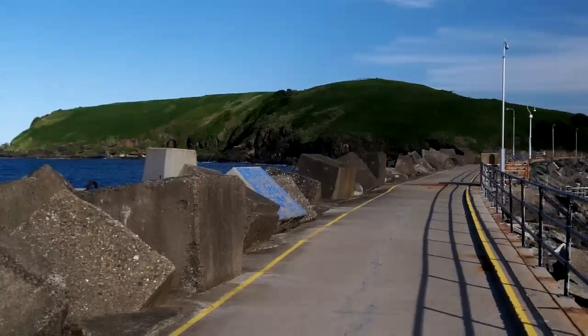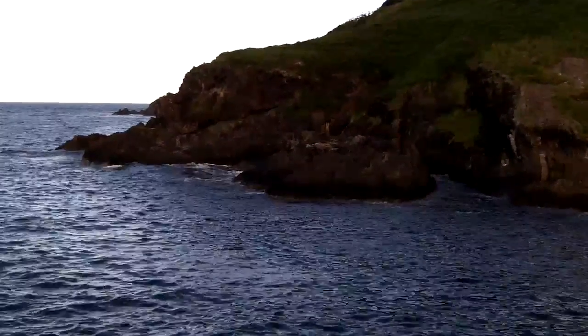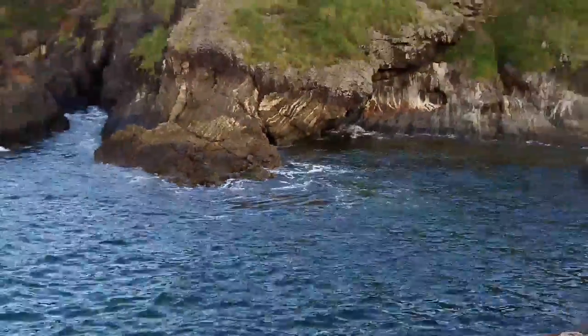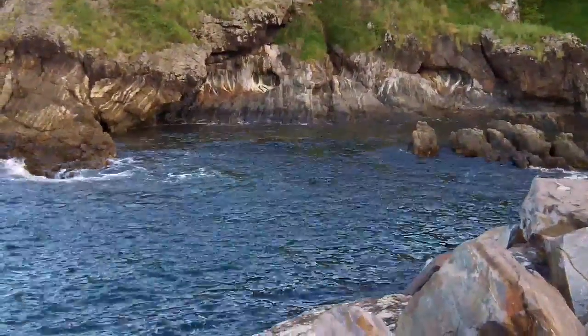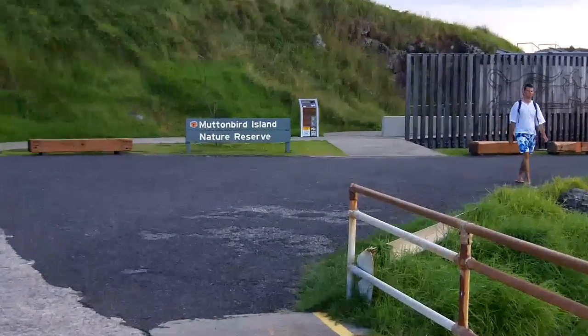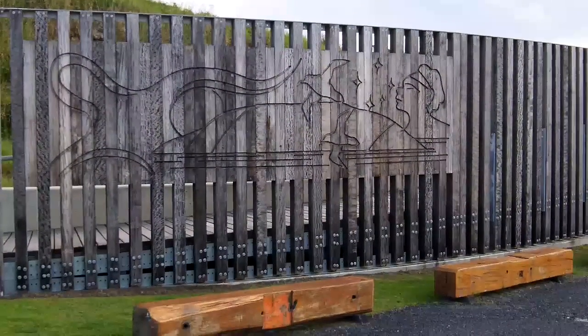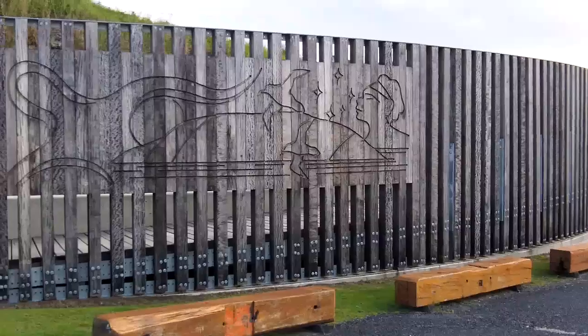Now we're getting closer to Muttonbird Island. This is a popular spot for snorkelers in Coffs that usually come in here with the clear water. This is a little spot near the Muttonbird. Here we have a little bit of carving from some of our local artists, just on the entrance heading up the island to the top.